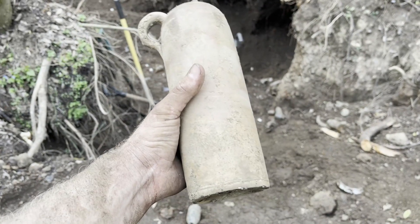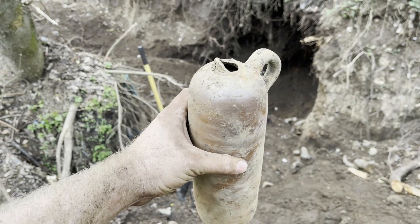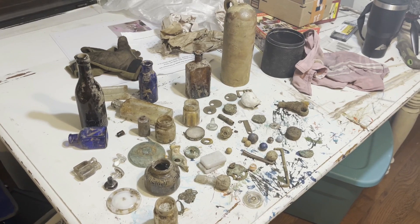Check this out guys - this thing's pretty killer that Kyle pulled out. At first we thought it was a root that had been cut. Look at that - it is missing the top, but that is not your everyday find. Pretty cool, guys.